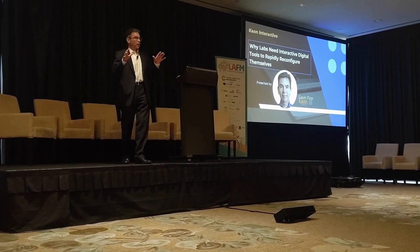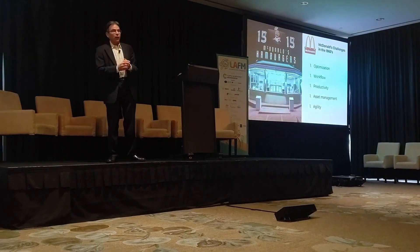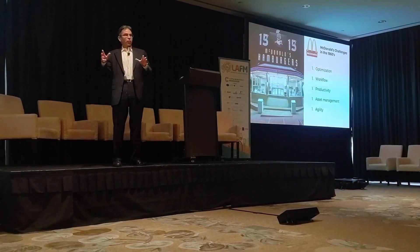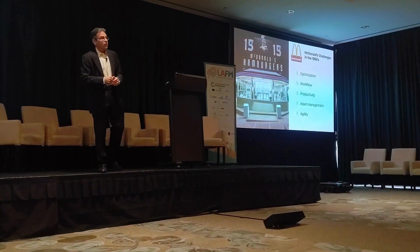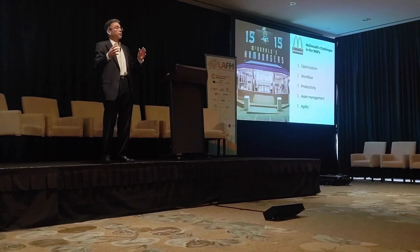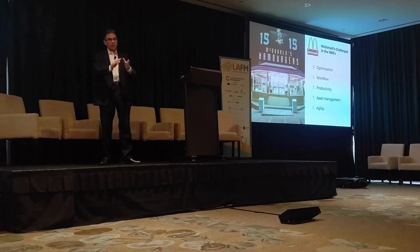I want to set the stage a little bit by taking us somewhere that is not a lab. The place that we're going to go — I don't know if you recognize this — it is from the movie. Does anybody remember the name of the movie about McDonald's? 'The Founder.' This is the 1950s, and I think there's a little bit of irony in this, because this is not a lab as we know. However, many of the diseases that we treat are caused by the food that we eat here, so there's kind of a circular reasoning going on.